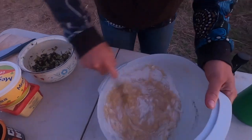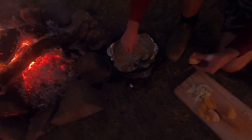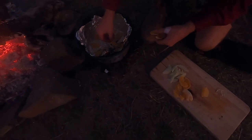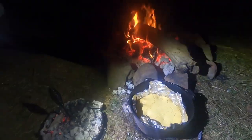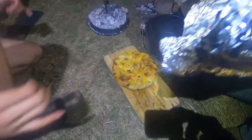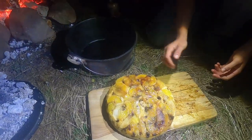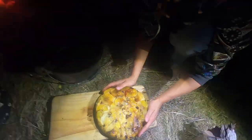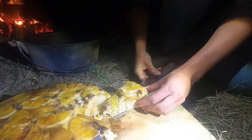Wet ingredients all mixed up together — just going to do it until we get the right consistency. We just got this off the fire preheating. What are we going to do with the coals, Tina? We're going to put the coals on top of the oven. Three, two, one — oh, it's going to be black! Oh, it's still filming! That actually smells good. Oh my god, it's caramelized! Look at that, boys!